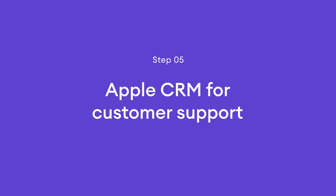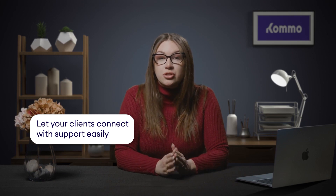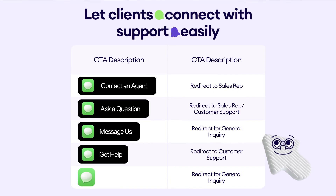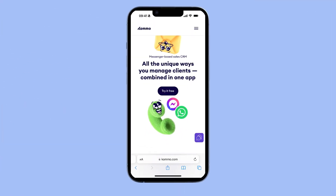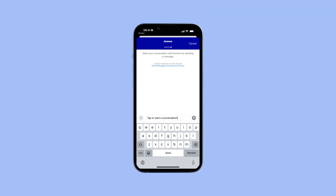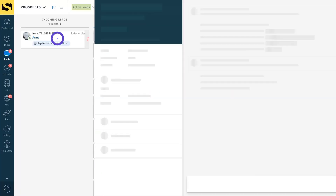Now that we've explored the benefits of Apple CRM for marketing, let's explore how it can improve your customer support. With Apple CRM, you can provide seamless access to your support team without requiring customers to search for contact information. You can create eye-catching call-to-action buttons that clearly indicate the types of support your customers can receive. You also have the option to add a chat button to your website along with other messengers. When customers click on the chat button, they are directed to iMessage on their Apple device with a pre-filled message.